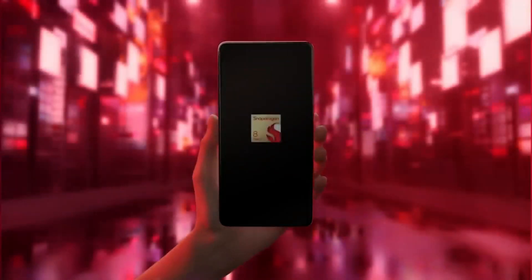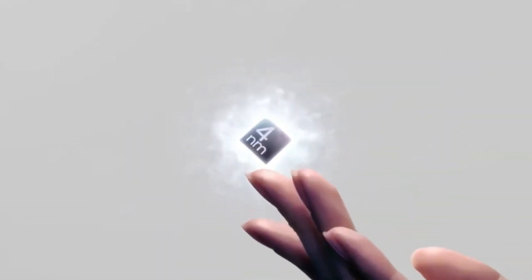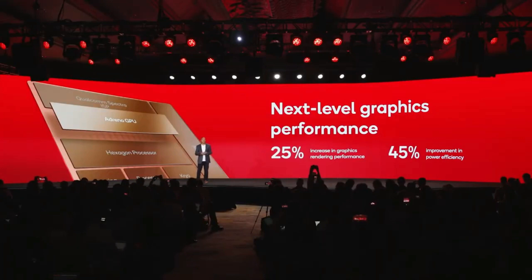The Snapdragon 8 Gen 2 is made on TSMC's 4-nanometer chip, just like the Apple A16 Bionic chip, which is said to be 25% better and 45% more battery efficient than its predecessor.